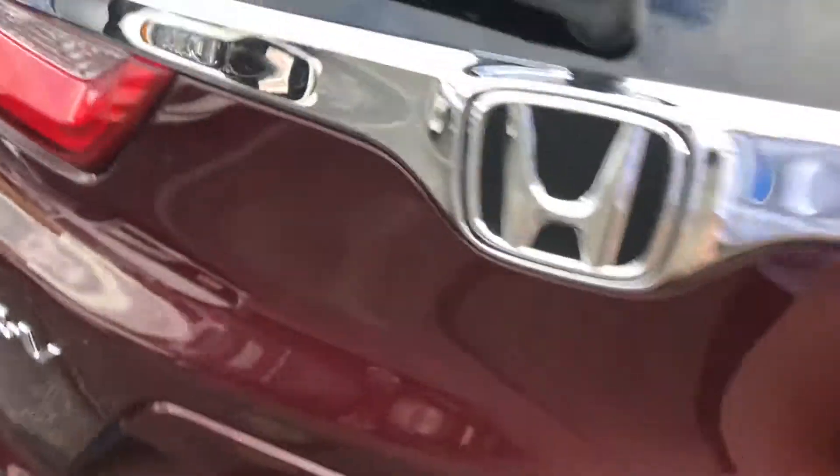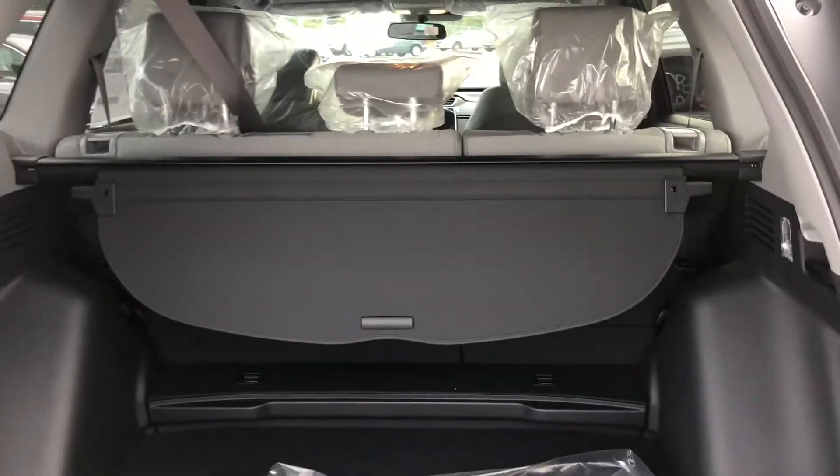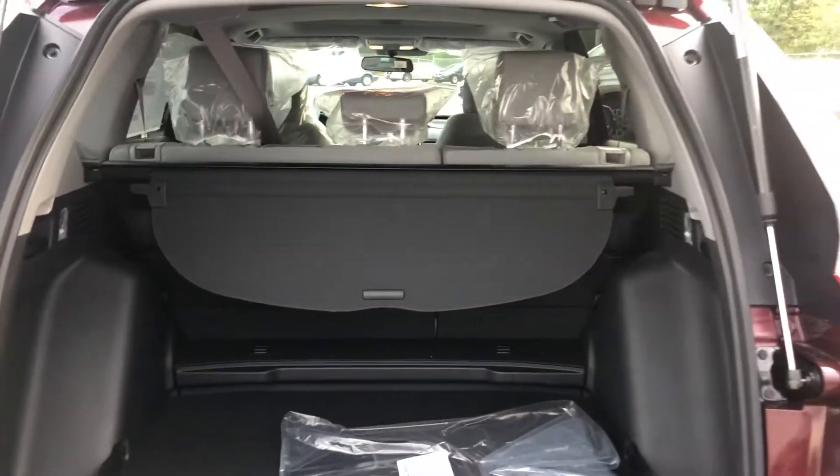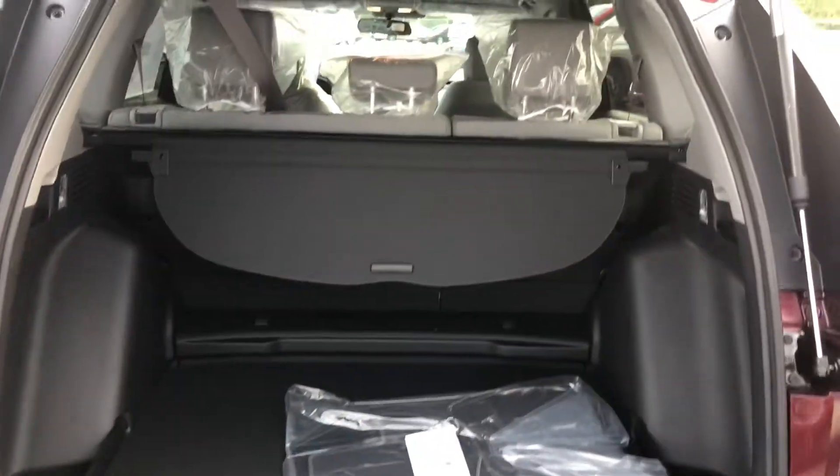Let's take a quick peek in the back. You do get a reverse camera with three views: a wide view, a narrow view, and a top-down view in case you want to do some tight parallel parking.